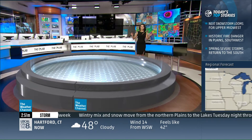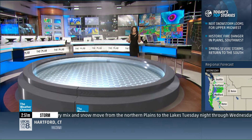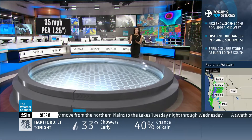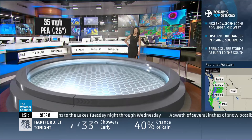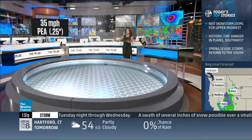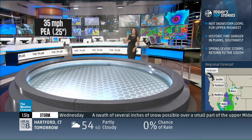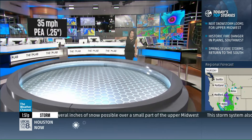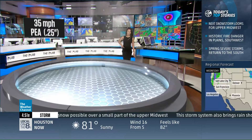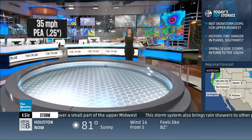Let's talk about those hail sizes that form inside these thunderstorms. We need to have the strong updraft to keep these hailstones up inside these thunderstorms to keep them and make them larger. With 35 mile per hour winds, we get pea-sized hail — that's a quarter inch in diameter. These are the little bitty ones that kind of fall onto the ground and coat your surface. They look like snow.